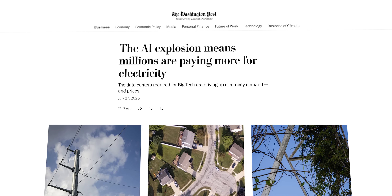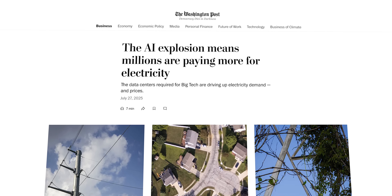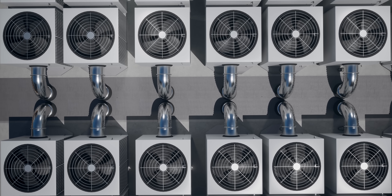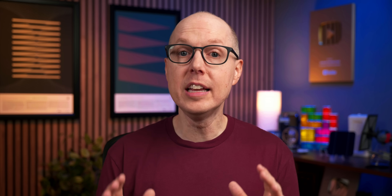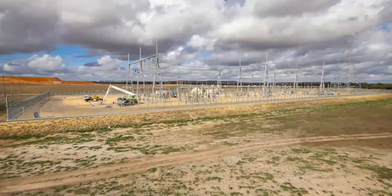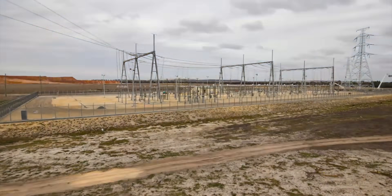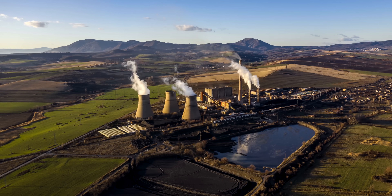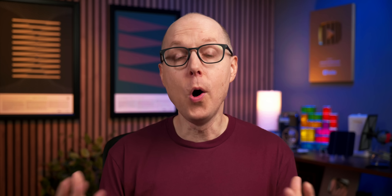In other words, utilities plan for the worst day of the year when the grid is straining to meet demand — that one egg-frying-on-the-windshield summer afternoon when everyone's cranking up the AC. The way utilities like to do this is by building more: more transmission, more power generation, more infrastructure. So when utilities need to handle power-hungry data centers, they build more — more transmission lines, more power plants, more everything. But all that building costs money, and where does that money come from? Us.